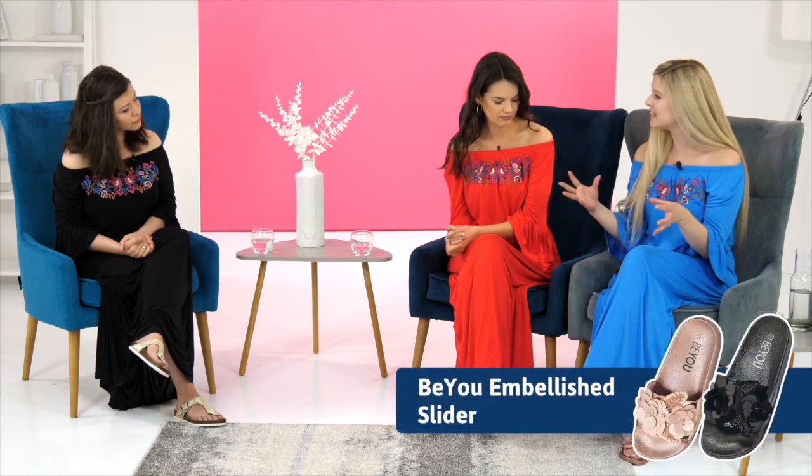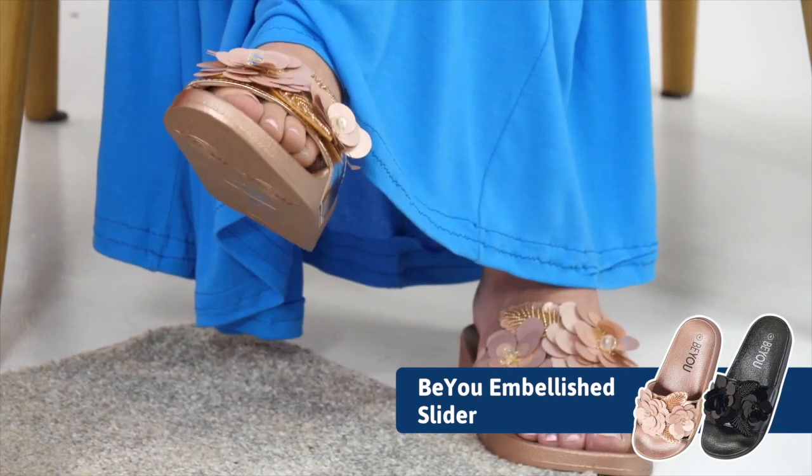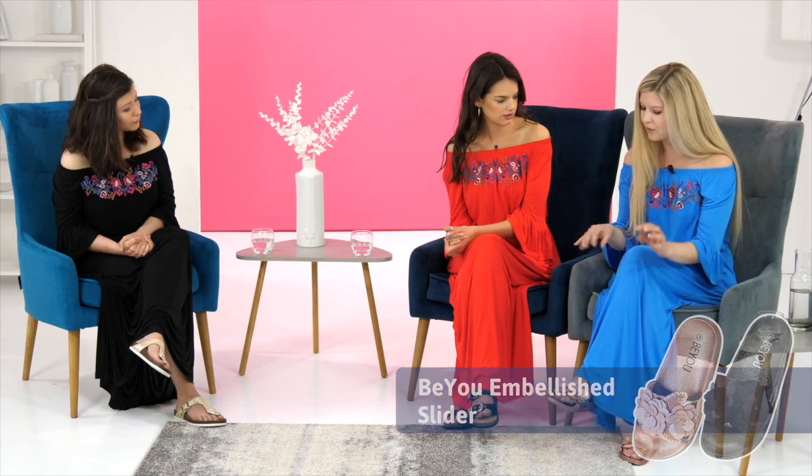These are the embellished sliders — the rose gold ones. It's that little bit of glamour that adds to a casual outfit, and they're also available in black. The gorgeous flowers kind of pick up the embroidered detail on the dress, don't they? It's a nice contrast with the blue but it really complements it — it's gorgeous.